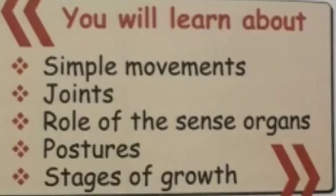In this lesson, you will learn about simple movements, joints, role of the sense organs, postures, and stages of growth.